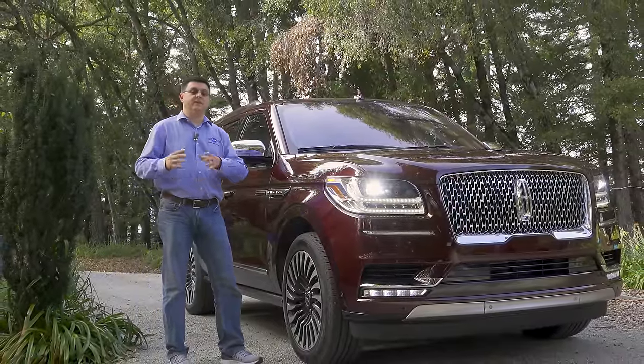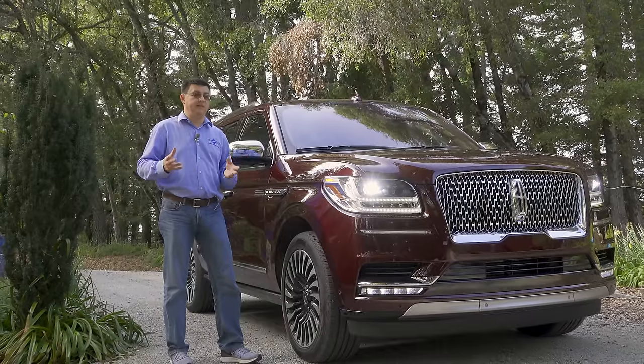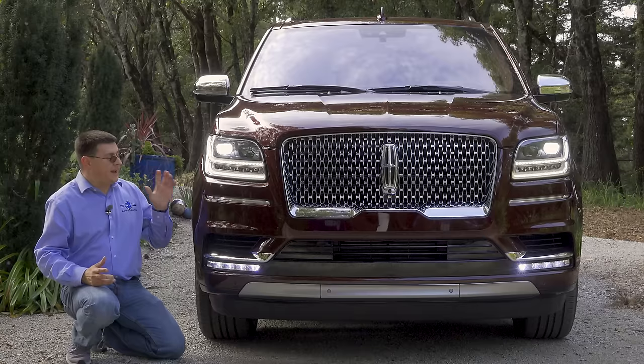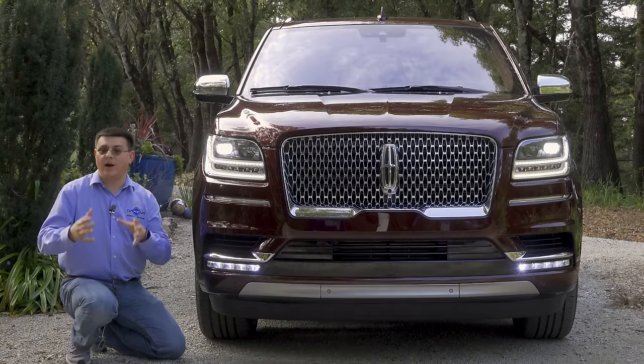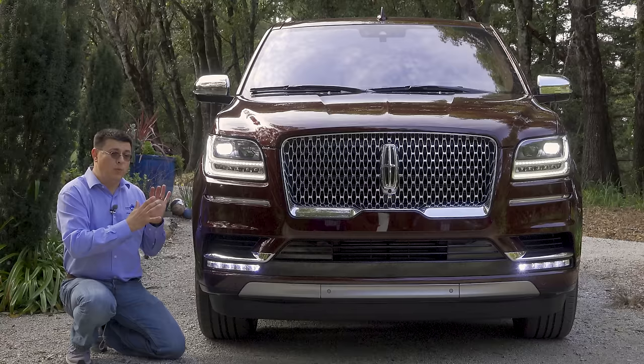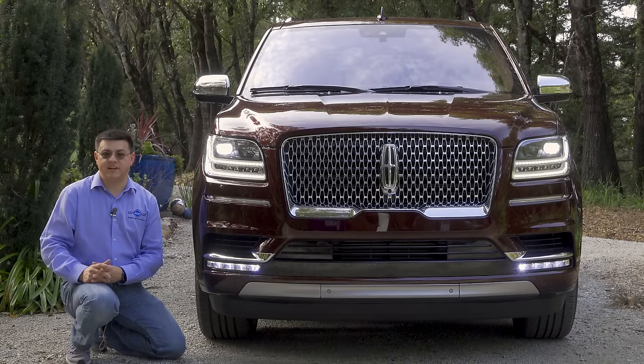This finally is the full-size luxury flagship that the Lincoln brand has been looking for for a while. At 78.8 inches wide, the Navigator is about three inches wider than an MKX, now known as the Lincoln Nautilus. So this is a very wide vehicle, even by American standards.